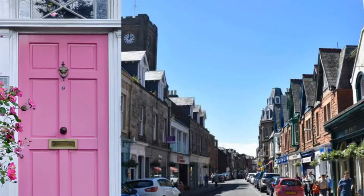However, the homeowner, who has not been named, pointed out the door is not visible from the street because of high hedges and its corner location. And she said she had been told by planning officers that they had only received one complaint about the colour of the door.